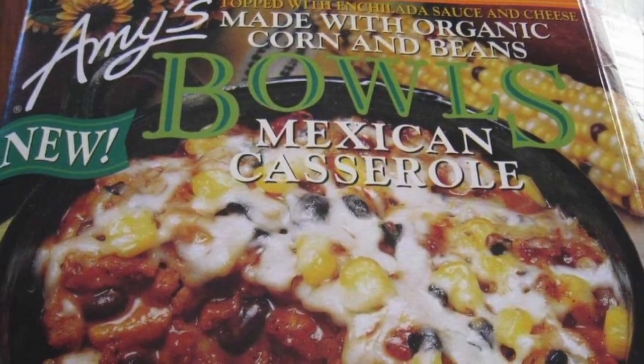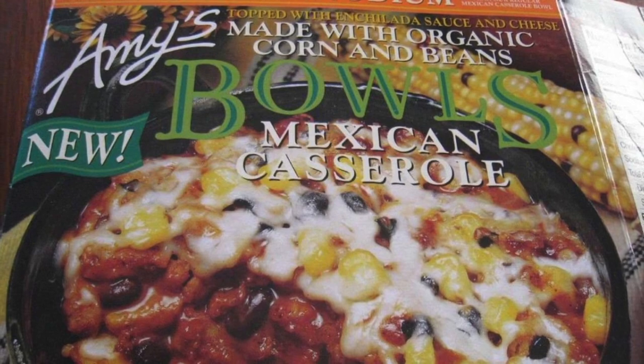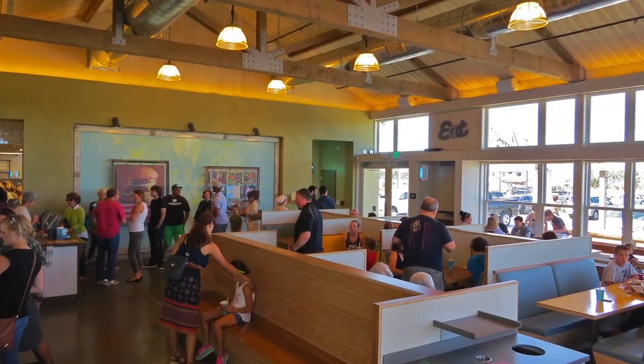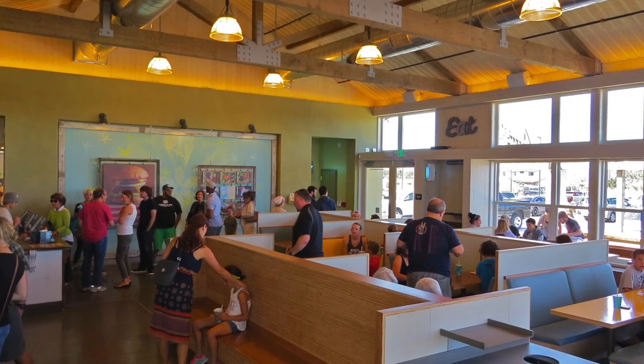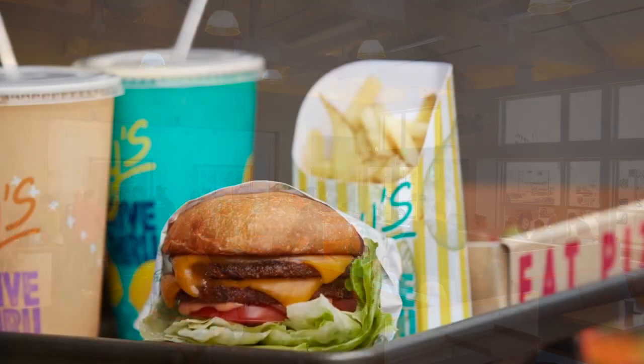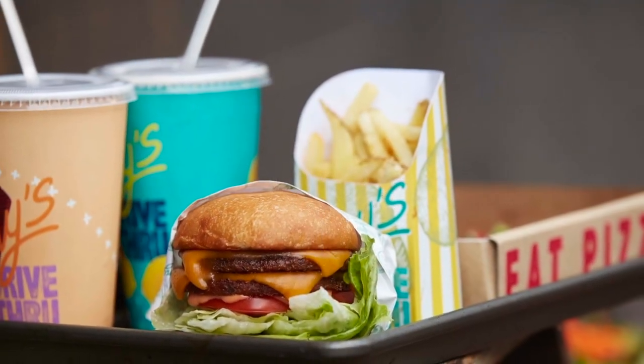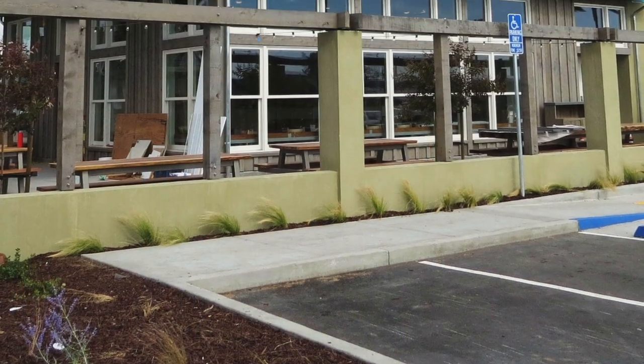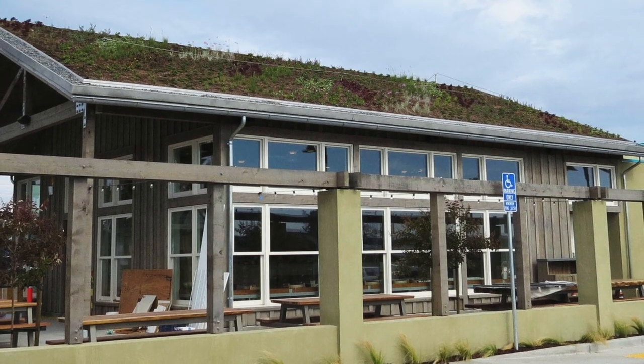Known for their healthy line of vegetarian frozen dinners and famed for its all-natural convenience food and sustainable commitment, Amy's Kitchen recently opened Amy's Drive-Thru restaurant in Rohnert Park, California. The food served is all vegetarian, organic, and non-GMO, while the eco-friendly building, designed by Trachtenberg Architects, literally sprouts a vegetative living roof.